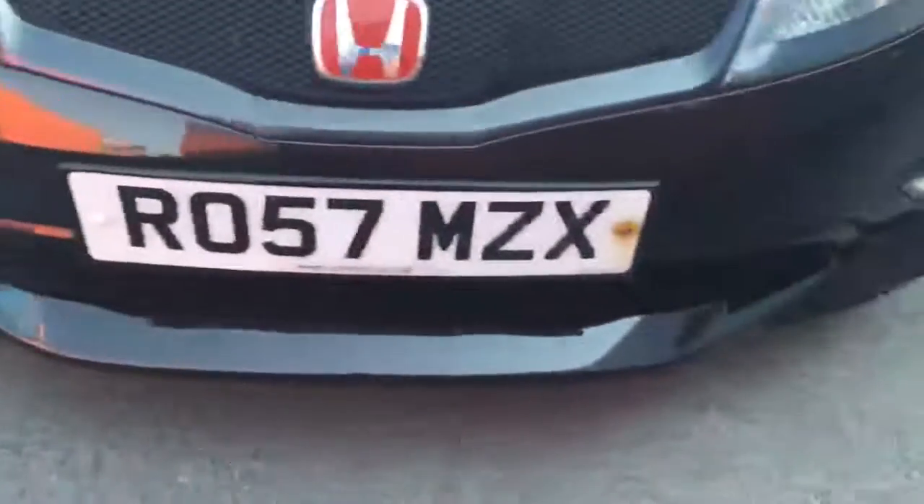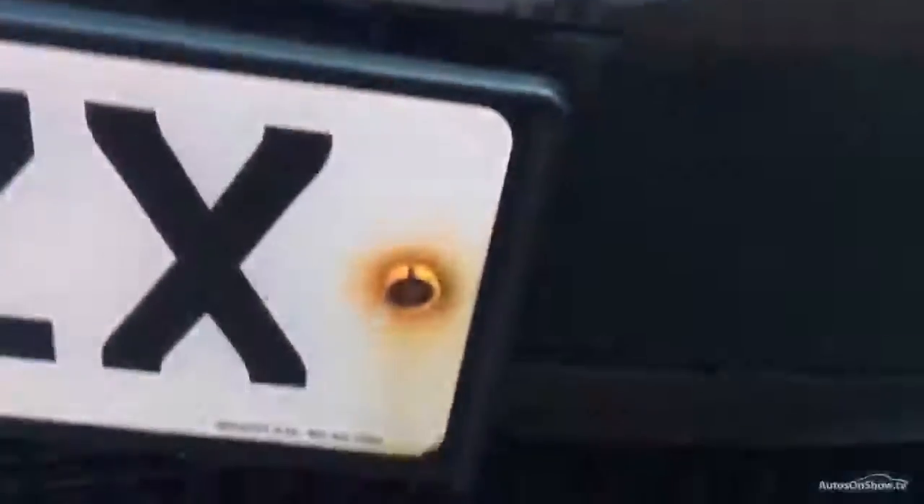Looking at the bonnet now, we have got one or two stone chips as you can see, which will just need to be touched in. And then just a few light chips on the front of that bumper, which is pretty much as you'd expect for 68,000 miles — but certainly nothing major at all.